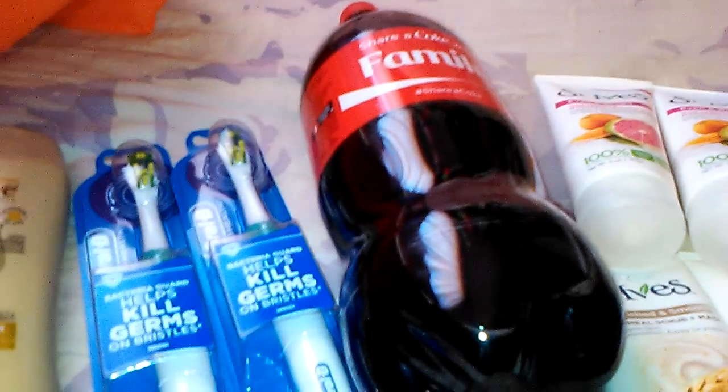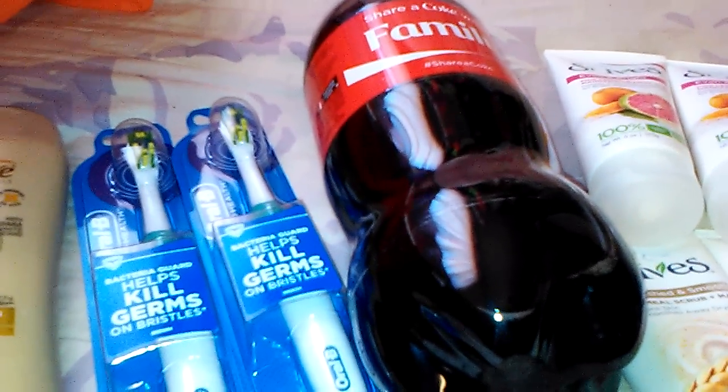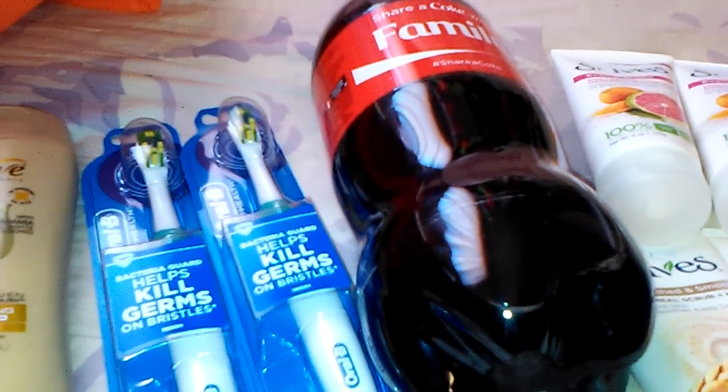I picked up the two-liter. There's a coupon printing at the Redbox this week for 24 cents off, and they're 99 cents, so it makes it 74 cents.